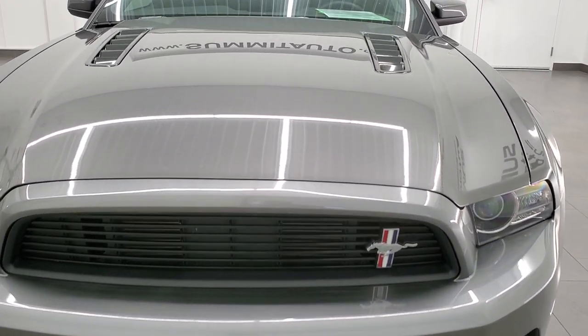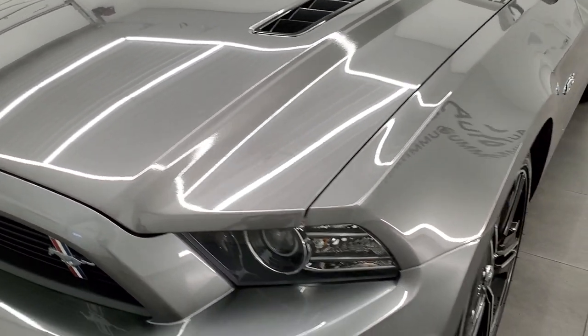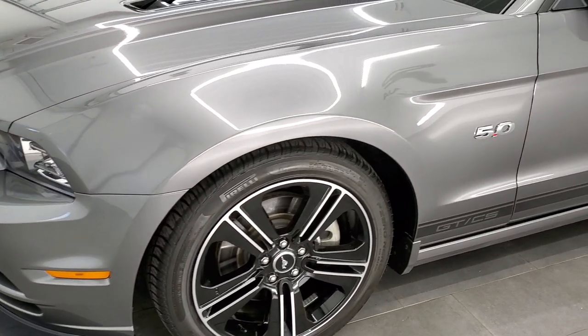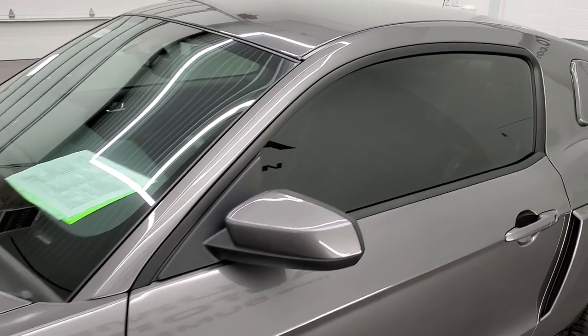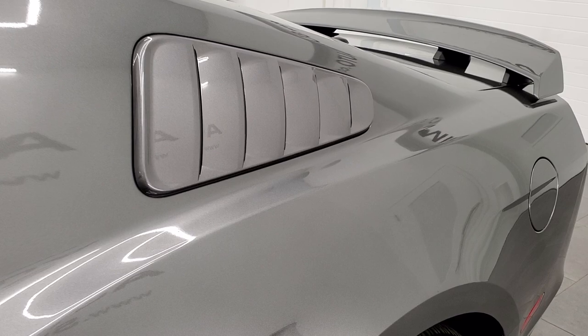Sterling gray metallic is the color. We shoot all of our videos in 1080p, 60 frames per second, so if you have HD capabilities on your computer, tablet, smartphone, or television, turn them on right now because it is definitely your best way to check out the quality and condition of the vehicle before seeing it in person.